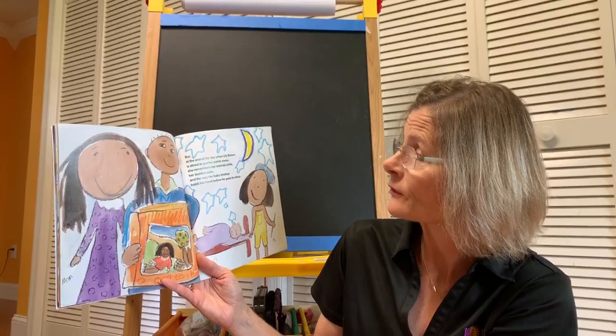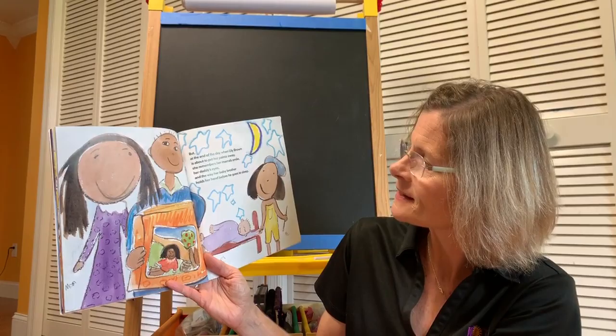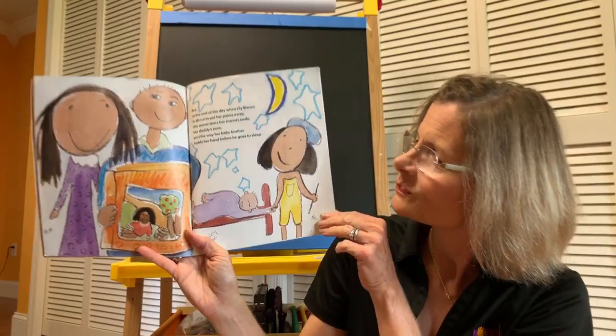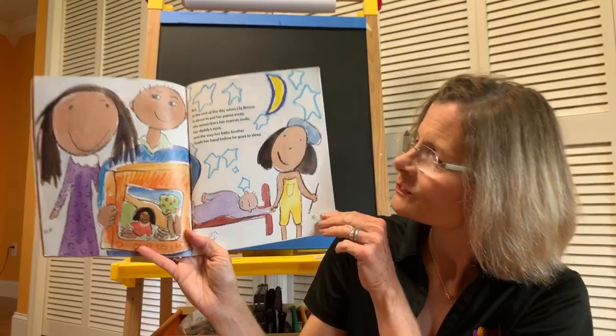But at the end of the day, when Lily Brown is about to put her paints away, she remembers her mama's smile, her daddy's eyes, and the way her baby brother holds her hand before he goes to sleep. They're holding hands. It's their world again, and it's wondrous.